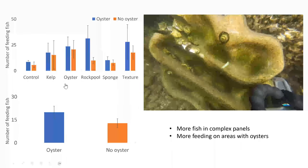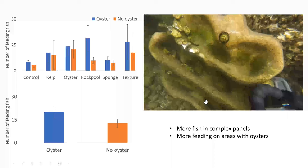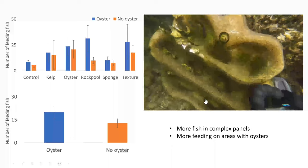Regarding feeding fish on the panels: we found that fish preferred to feed on more complex panels compared to the control, and that they also preferred to feed more on areas with oysters compared to areas without. I mostly observed luderick and bream nibbling at the panels in my videos.